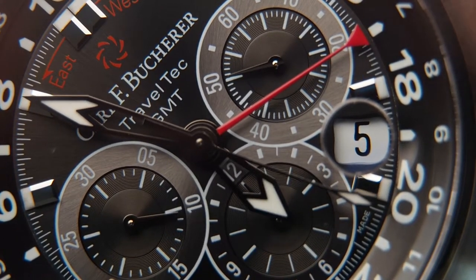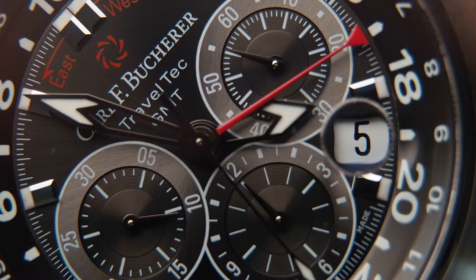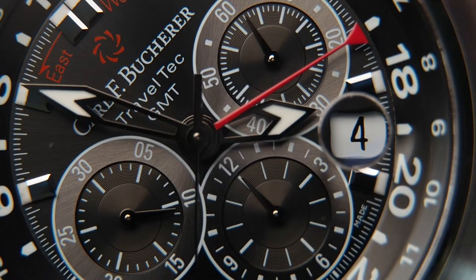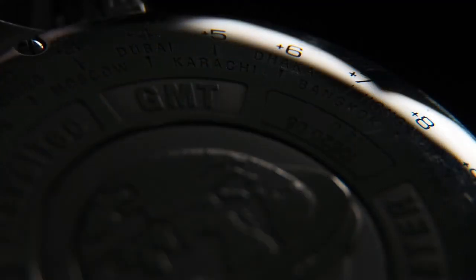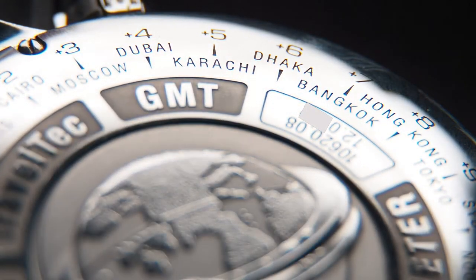On the other hand, it is a bit of a consolation because there is no traditional quick-date function via one of the crown positions — so in a worst-case scenario you have to go through the 24-hour cycle 15 times to arrive at the correct date. The case back is quite beautiful, with the typical amount of information and a nice raised logo of the globe with the traveler's module crown attached to it. All around the case you have all the different major cities denoted with their corresponding GMT times.